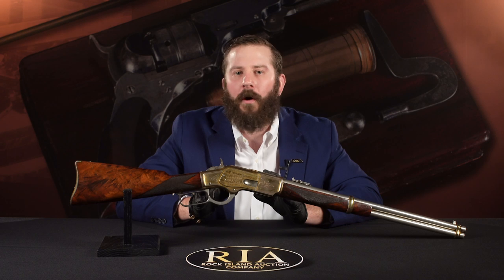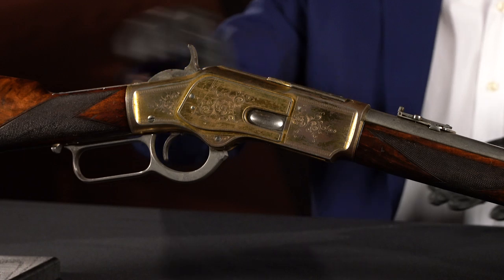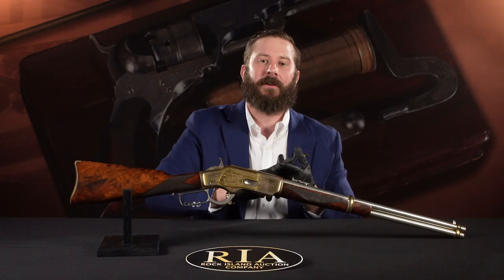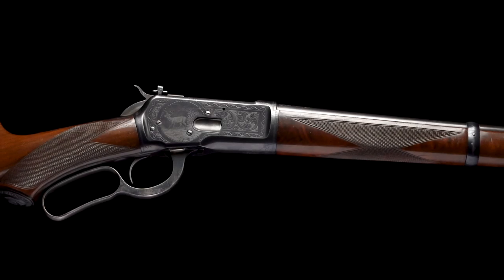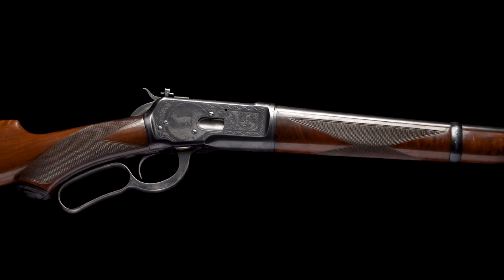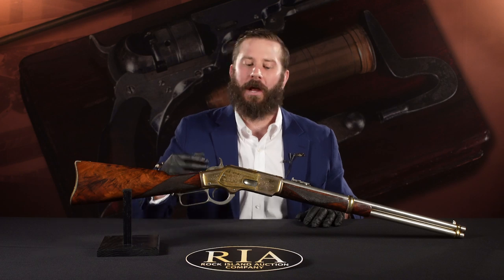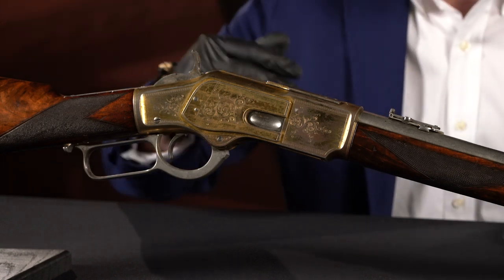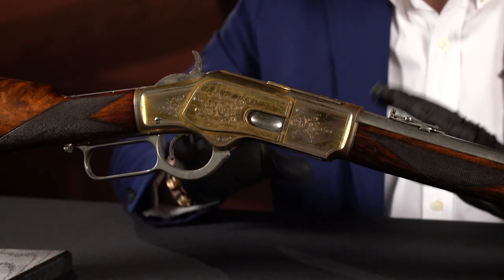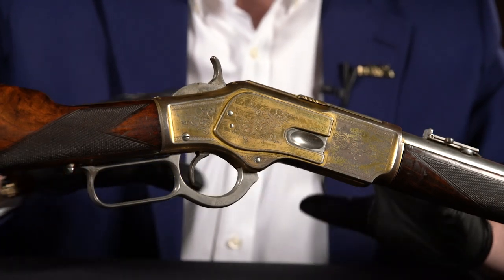Number 77 on our list, we have lot 3035 — the gun that won the West, the Winchester 1873. I want to go back and reference number 95 on our list, which was the factory engraved deluxe Winchester 1892 carbine, and how rare that is for a configuration gun. Same thing here — there's a little elemental push that puts it up there, which is why it's number 77. It's a factory engraved Winchester 1873 carbine.